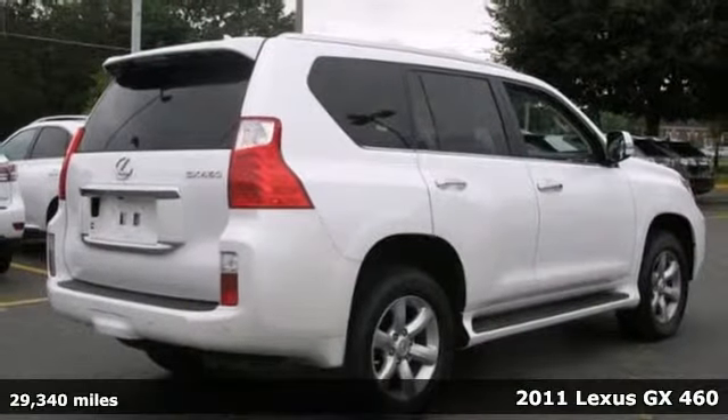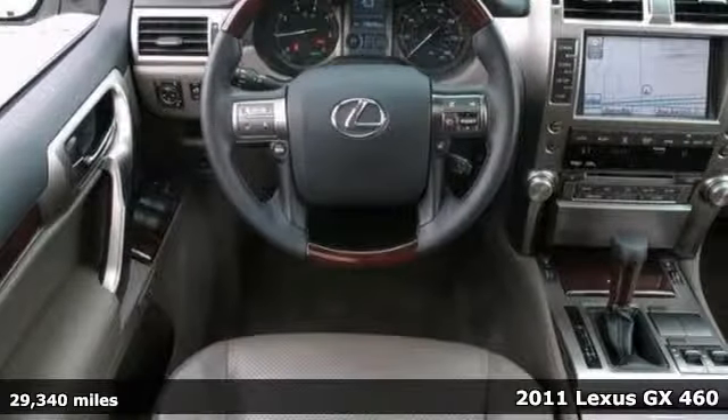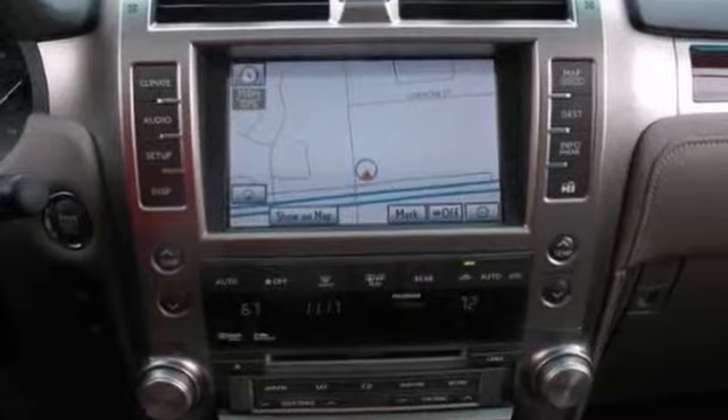We think you'll like this 2011 Lexus GX460. This certified vehicle features high intensity headlights, the Comfort Plus package, dual zone climate control, and the hands-free system.